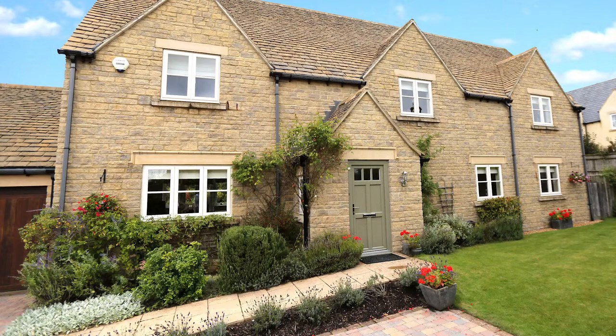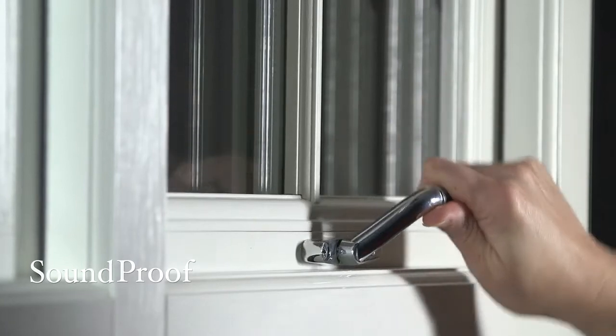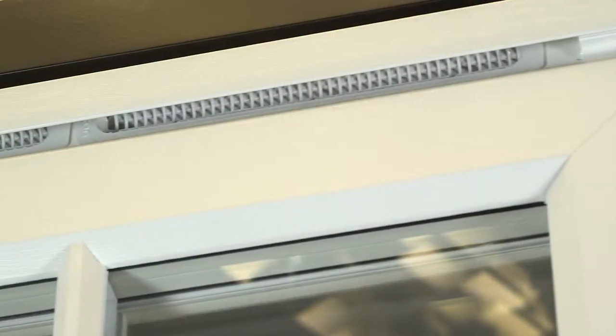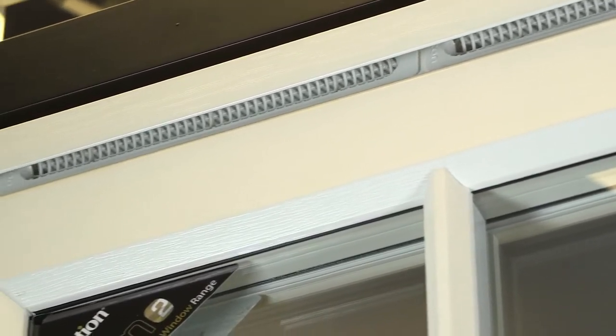Ask about our glass options, including obscure and leaded glass designs, as well as our Georgian bar styles. Evolution has also developed a unique weather bar to hide unsightly trickle vents seen from the outside.